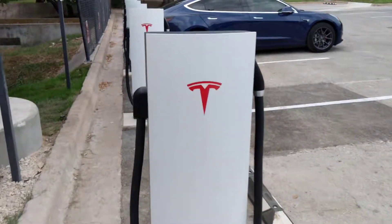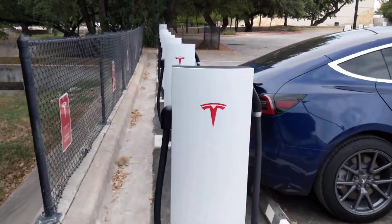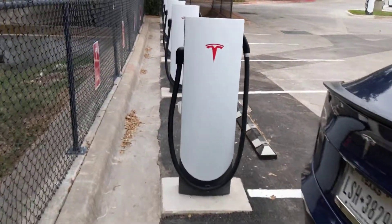Really well done. It's a really neat perspective coming here. With 18 chargers, this is the largest in all of Texas.